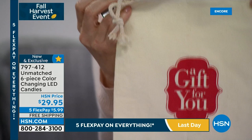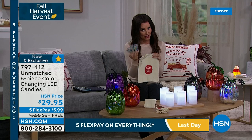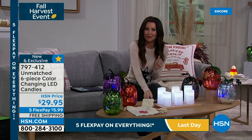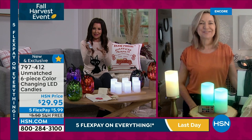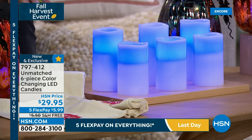I'm so excited that Unmatched heard us — we said we love to give away candles and want the perfect little set with three remotes. I don't think we've ever done that before. These are close together, so one remote will work for all six if you put all six in your own home. You can have a four-hour timer or eight-hour timer, choose them all the way on or off, or set them to cycle through multicolor — morphing between all those incredible colors.